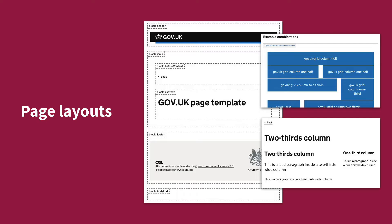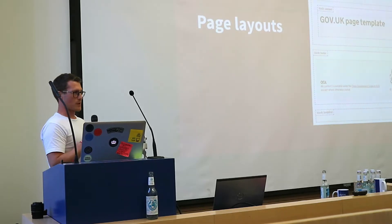And we go all the way through to page layouts - headers, footers, column layouts, typography, grids, and things like that. It's pretty comprehensive.